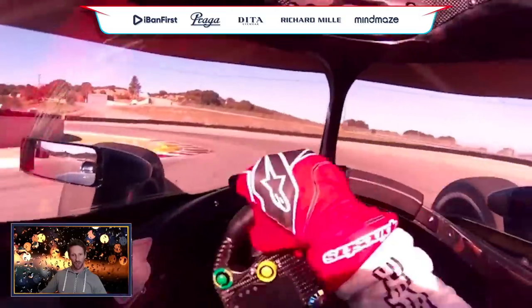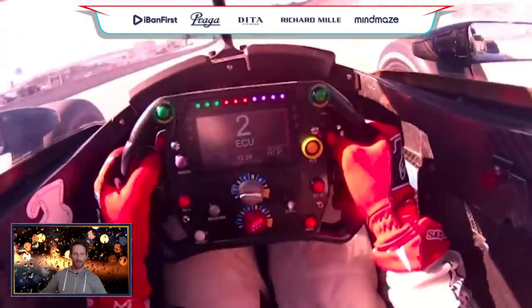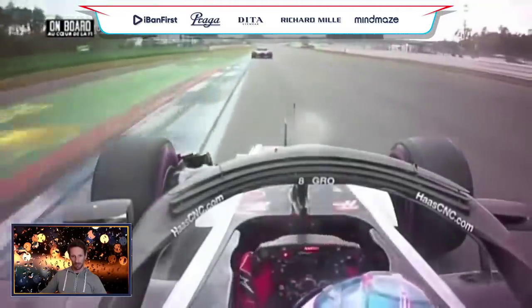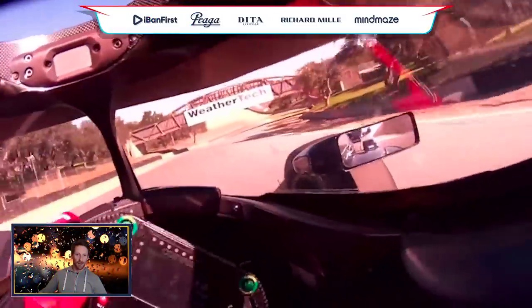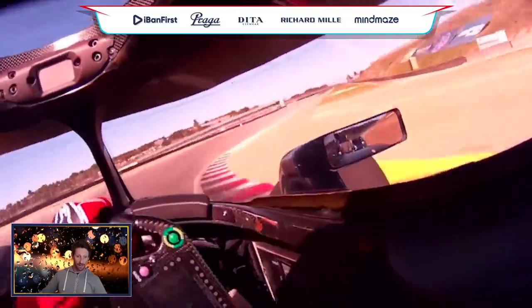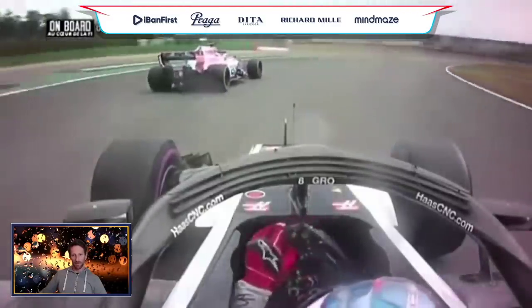In low-speed corners in any car you can really push the entry — a lot of understeer here, big snap on exit. You really use the mechanical grip of the car, so you don't mind about sliding. In Formula One you can see the smoothness of the steering wheel is very different — you don't really correct the steering angle. Here in IndyCar there's no power steering, it's a super heavy steering wheel. You feel all the bumps, and you see it's a big fight with the wheel.